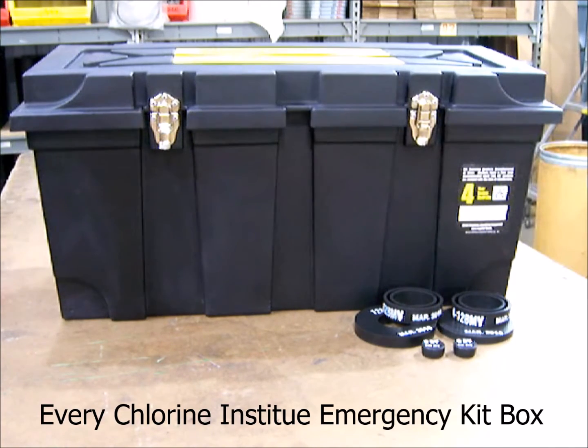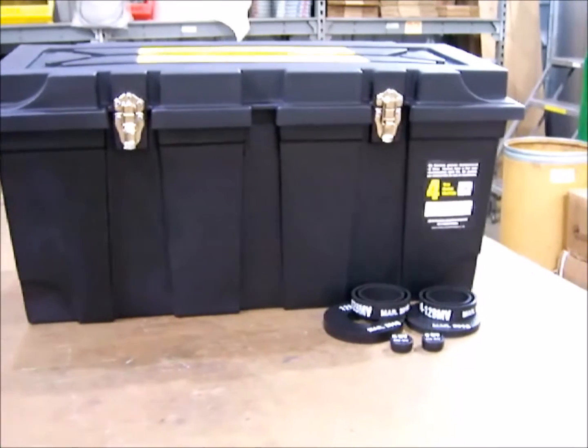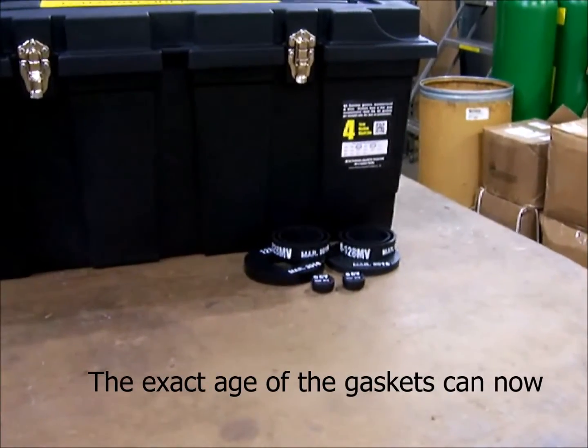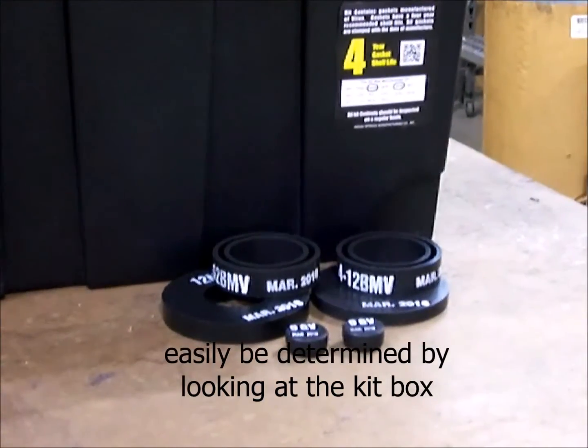Every Chlorine Institute Emergency Kit box now comes with a gasket shelf life reminder. The exact age of the gaskets can now easily be determined by looking at the kit box.